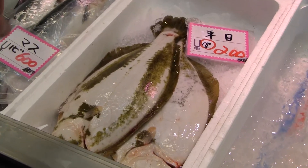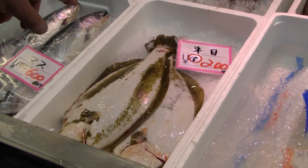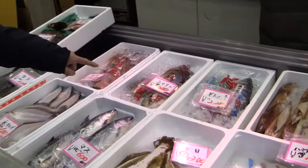This is their halibut. It's wild. Notice they fished and then they've actually cut the tail so that it will bleed.